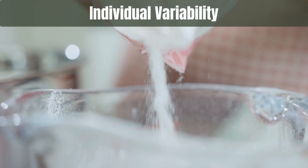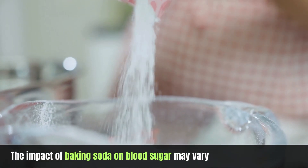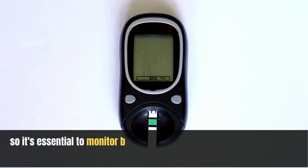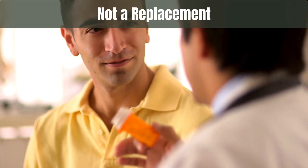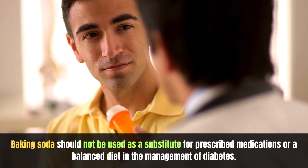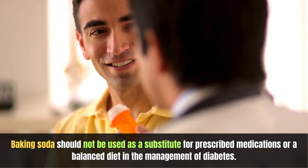Individual variability: The impact of baking soda on blood sugar may vary from person to person, so it's essential to monitor blood sugar levels closely when trying such interventions. Not a replacement: Baking soda should not be used as a substitute for prescribed medications or a balanced diet in the management of diabetes.